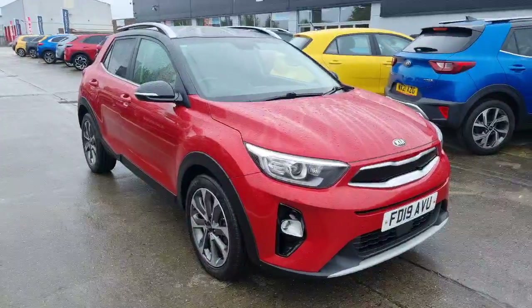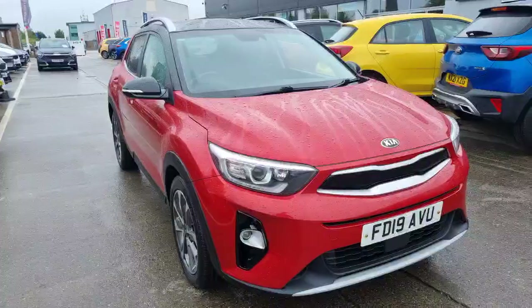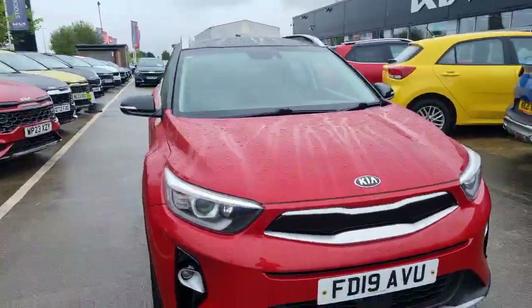Now this, at the time, was a top-of-the-range model, so it's got lots of features in terms of comfort, safety, assistance, driver aids, and everything like that. So really a nice-sized mid-size SUV.